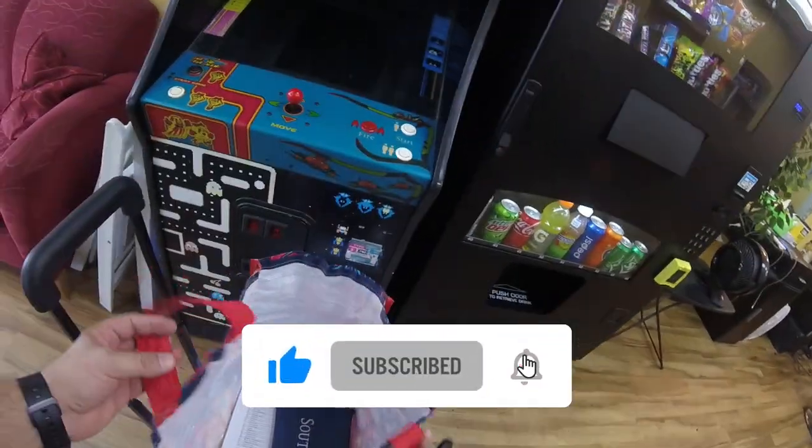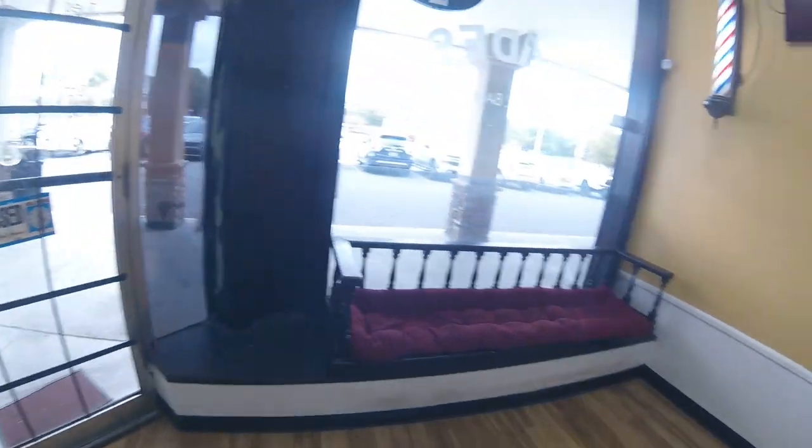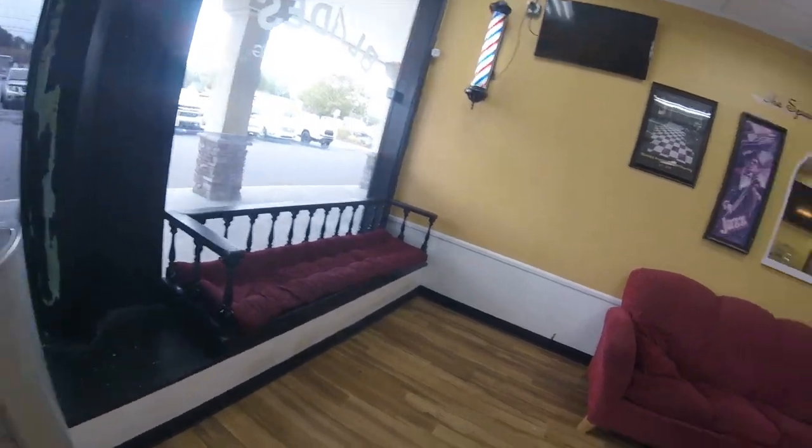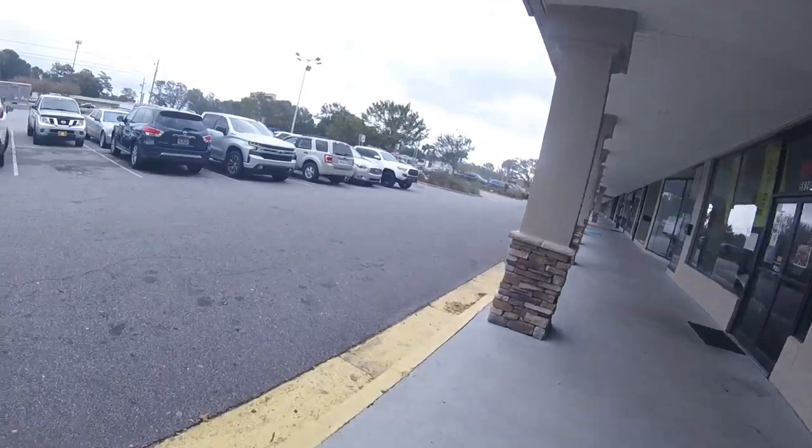With that, we got the machine locked up and we're making our way outside to stock the vending SUV back up — time to wrap the video up. Don't forget to give this video a like and subscribe. Thank you so much for watching; this is Matt with Galaxy Games 843 — we'll see you next time.